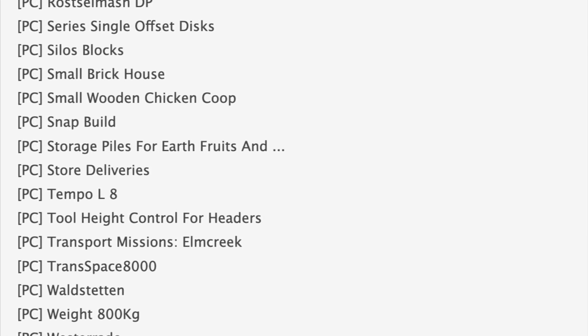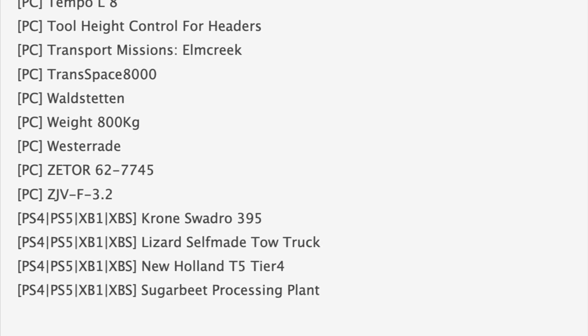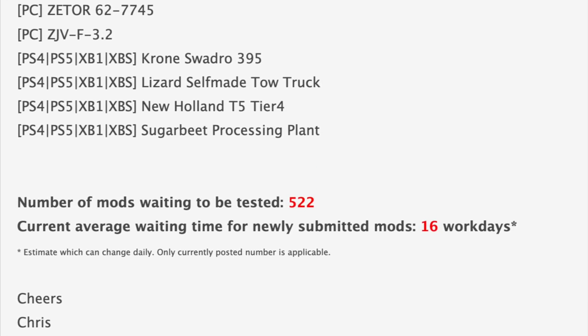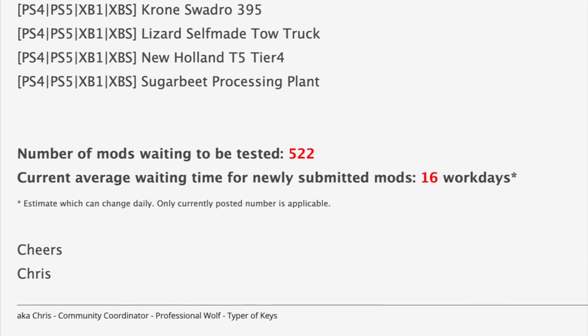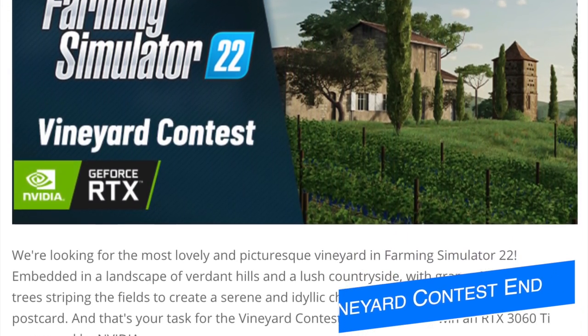Also for consoles, we've got the self-made tow truck which I'm very interested to see, though adding the term 'self-made' to anything hasn't been a great sign of quality in the past, so we'll have to wait and see. In addition to the mods in testing, we still have 522 mods waiting to be tested, with an estimated waiting time of 16 work days.